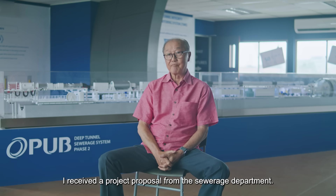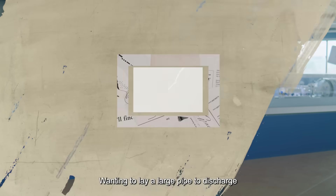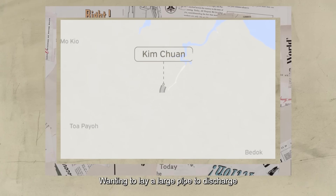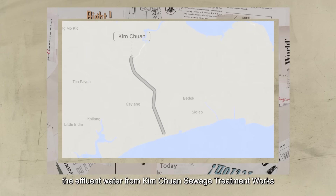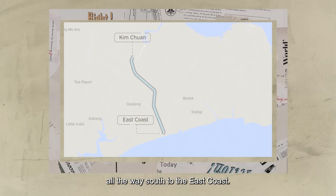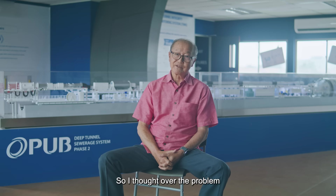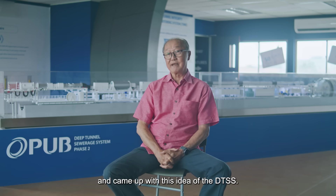When I was the Director of Environmental Engineering Division, I received a project proposal from the Silver Ridge Department wanting to lay a large pipe to discharge the effluent water from Kim Chuan sewage treatment works all the way south to the east coast. I did not like the idea, so I thought over the problem and came up with this idea of the DTSS.